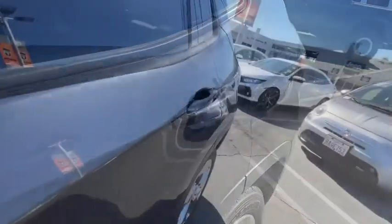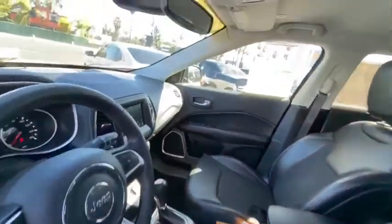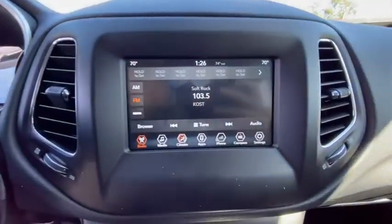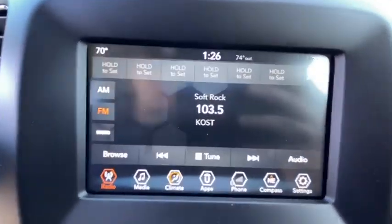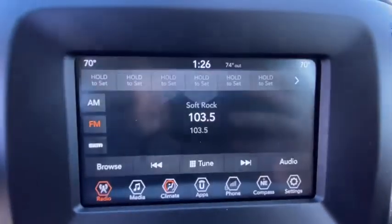Leather-wrapped steering wheel, adjustable steering wheel, power steering, aluminum wheels, floor mats, four-wheel disc brakes, keyless start, cruise control, front-wheel drive, AM-FM stereo radio, rear defrost, passenger airbag.